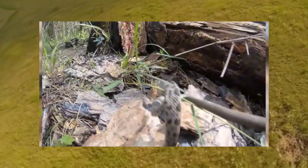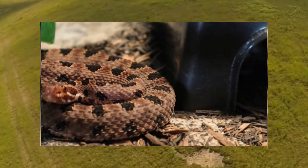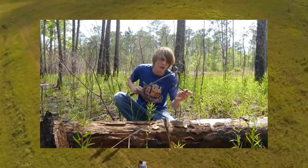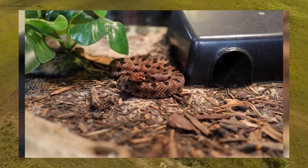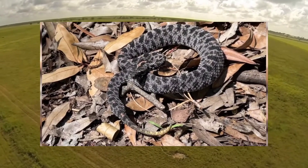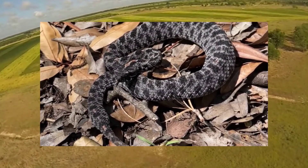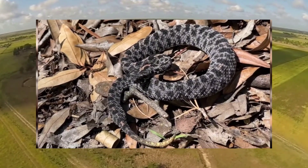Handling or attempting to relocate pygmy rattlesnakes can be risky, especially without proper knowledge and precautions. A common mistake is attempting to handle or capture them without the necessary training or experience. Using inappropriate tools such as sticks or tongs can also increase the risk of being bitten. When approached or threatened, they may coil and strike, which can result in bites if mishandled. Leave snake handling to trained professionals. Keep yards and outdoor spaces clear of debris such as piles of wood, rocks, or brush, which can attract snakes seeking shelter. Remain vigilant, avoid reaching into areas where you cannot see, and use a flashlight when exploring at night.